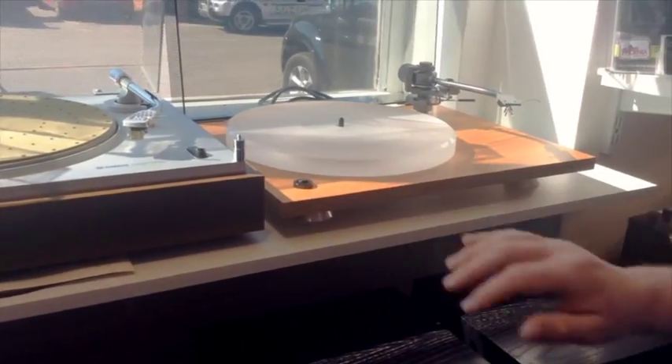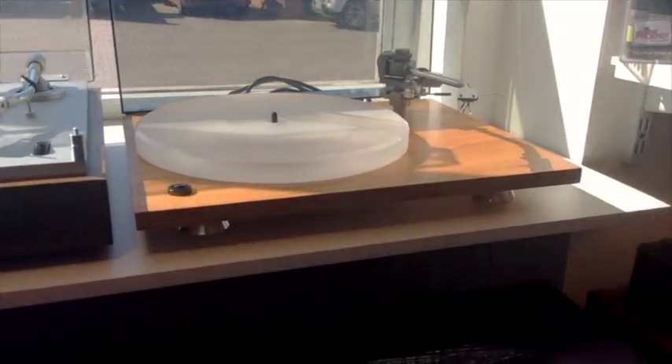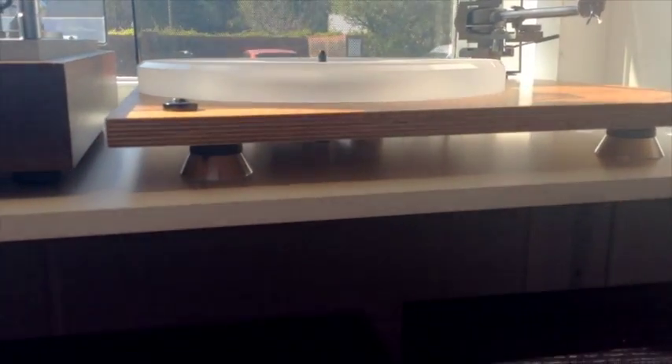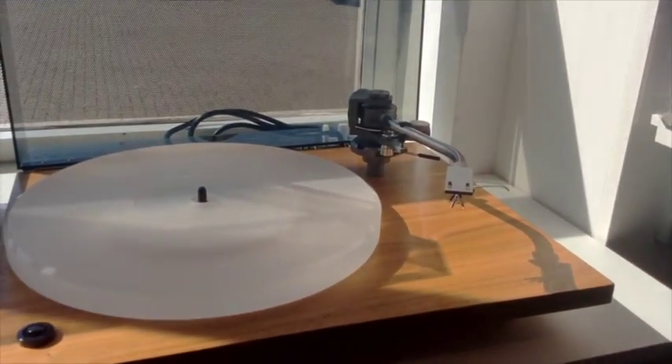This is a Rega — everything's been changed on that. It's got a nice acrylic platter, Rega RP9 feet I think, and various other modifications. There's a Jelco arm ready to go onto that.